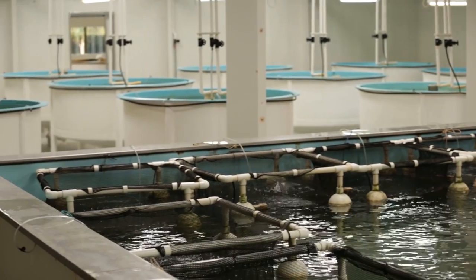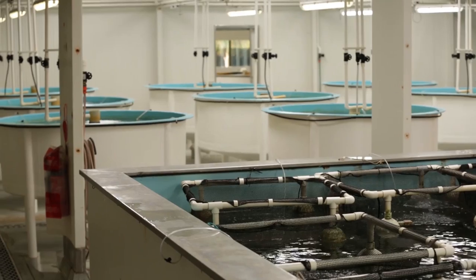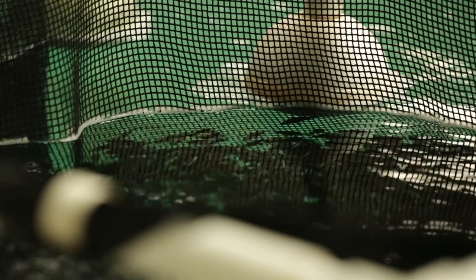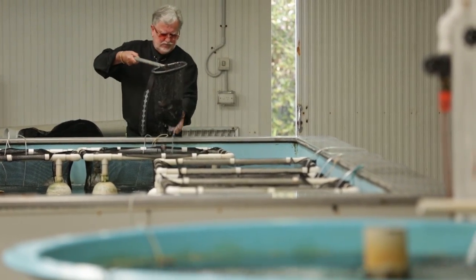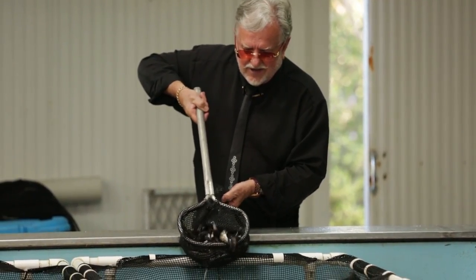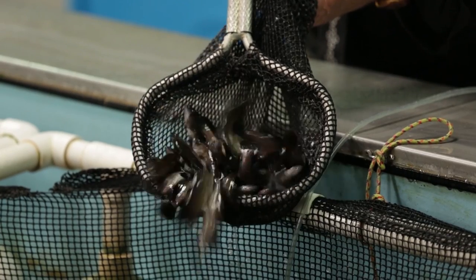We have to spend quite a bit of effort with ultraviolet filtration, bag filters, zeolite filters, and so on. We are then able to produce 100% certified disease and virus-free fingerlings. These fingerlings grow from a spot when they're born to about 100 millimetres long when they come down into the farm.